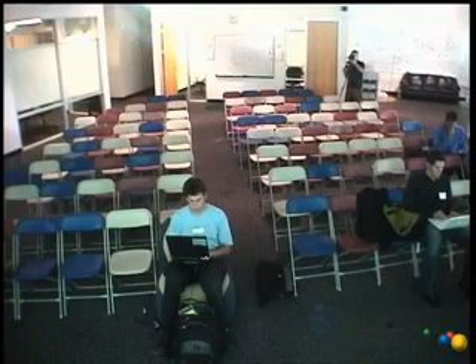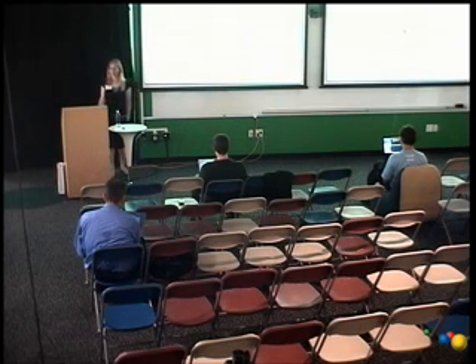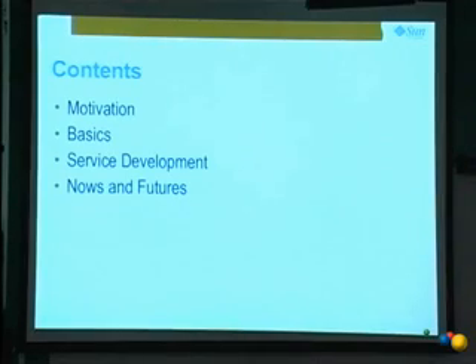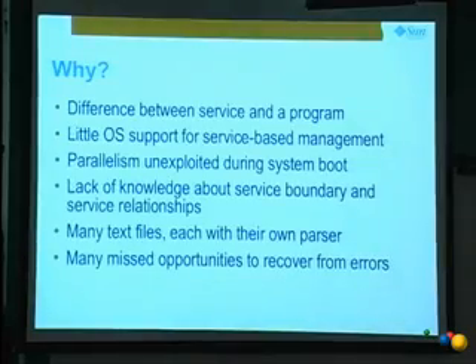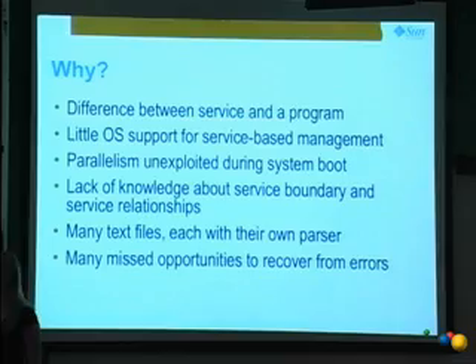I first wanted to talk about why did we do this SMF thing — why did we spend all this time replacing what's essentially a pretty well-known infrastructure of System V init scripts and inetd? I'll talk about the basics of SMF, go into some service development details, and then talk about what my team is up to today as well as future things we're thinking about.